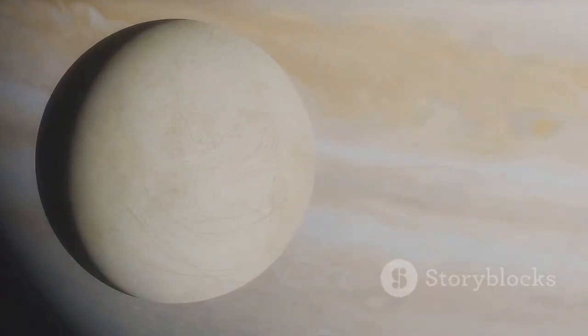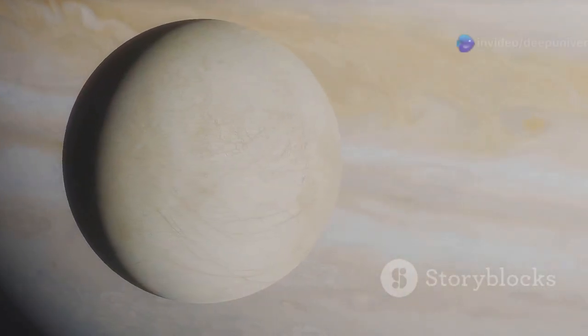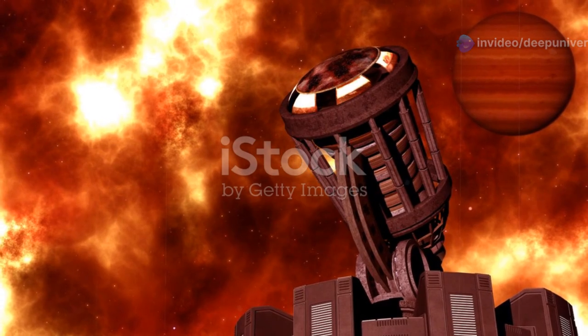This subsurface ocean, if it exists, could potentially harbor life, making Triton one of the most exciting targets in the search for extraterrestrial life.